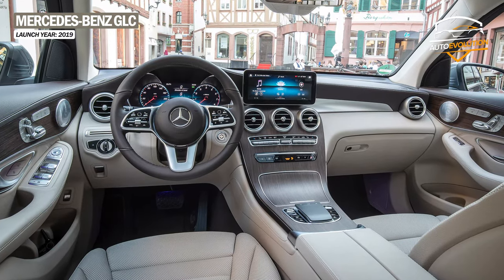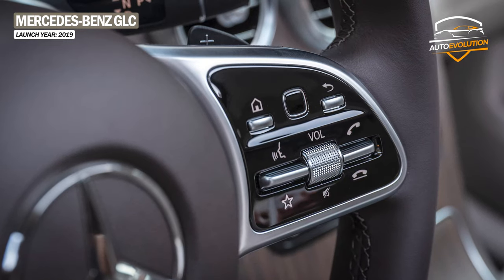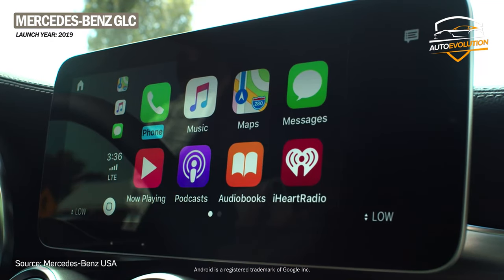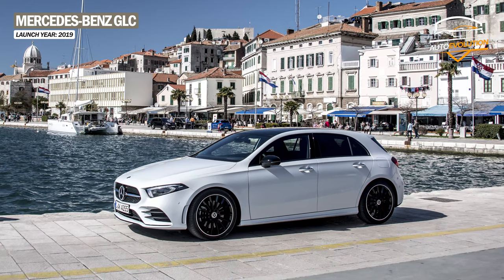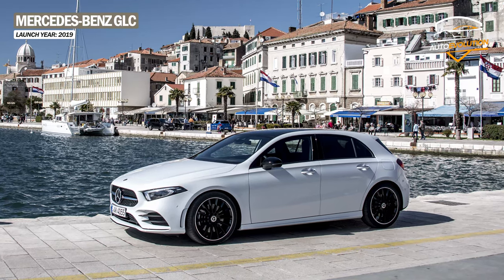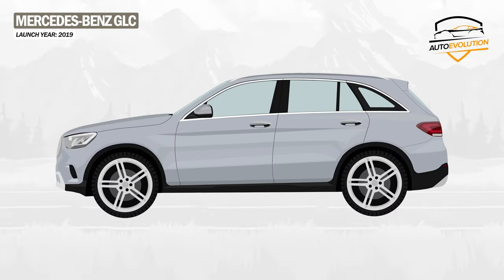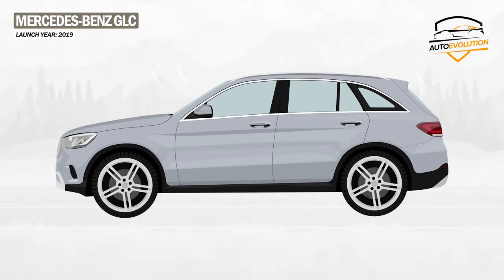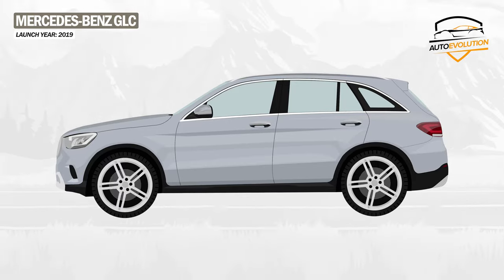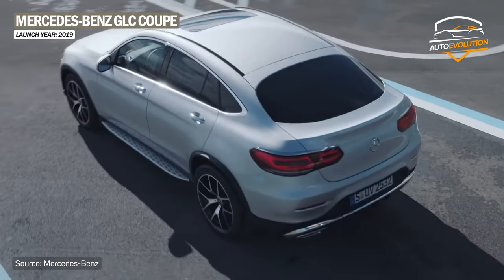Inside, the GLC facelift includes an optional 12.3-inch dashboard and steering wheel with touch controls, and the most important change is the integration of the MBUX system, which debuted for the first time on the new generation A-class. The engines have also received changes — Mercedes keeps the same number of engines, only changing the cylinder capacities and offering a surplus of power. Mercedes also made available the coupe version.